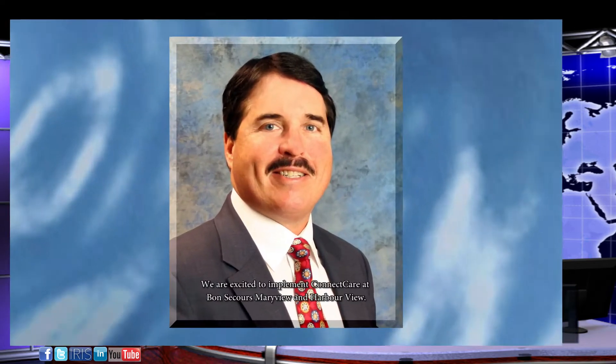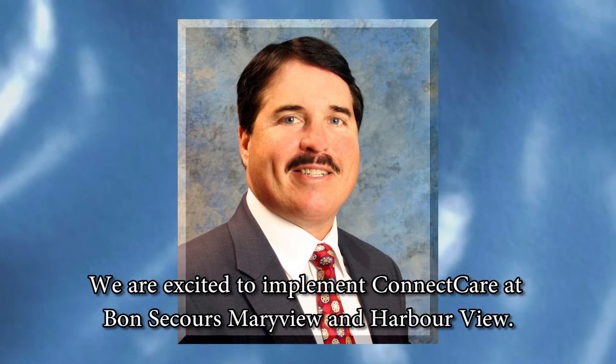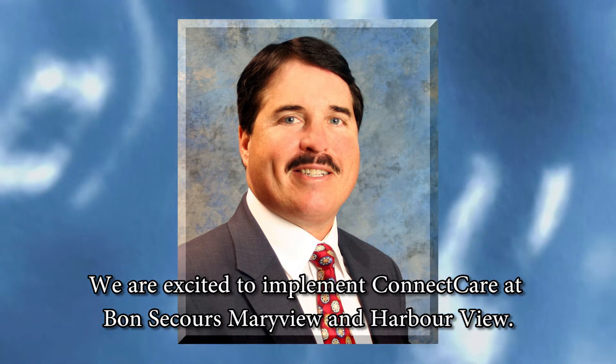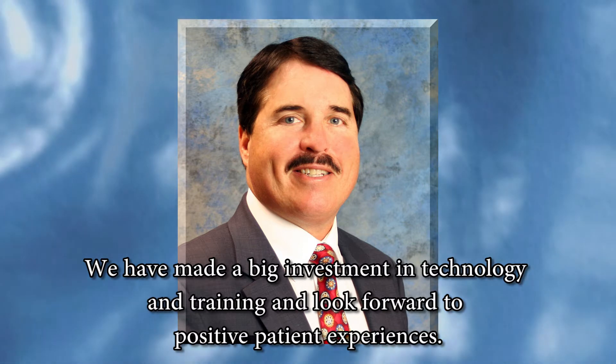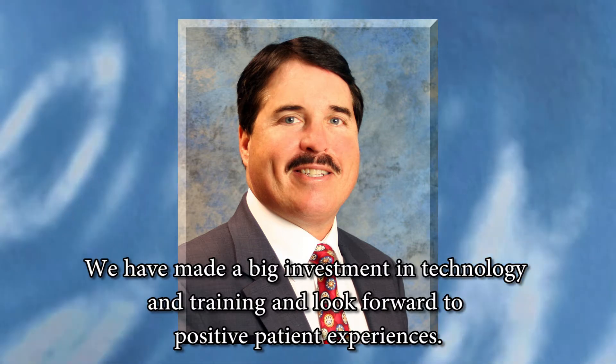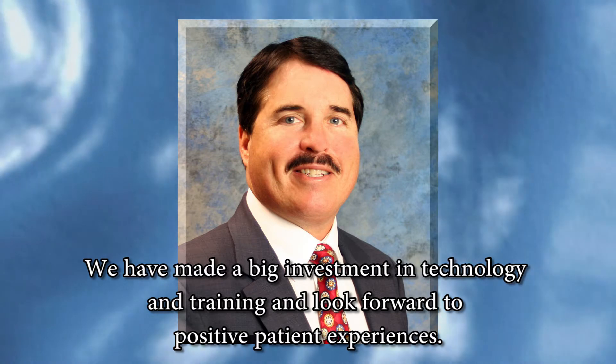On reflection, Bon Secours Maryview Medical Center CEO Joe Otis commented: We are excited to implement ConnectCare at Bon Secours Maryview and Harborview. We have made a big investment in technology and training and look forward to positive patient experiences.